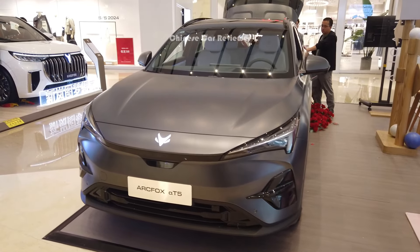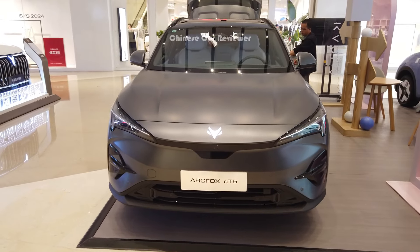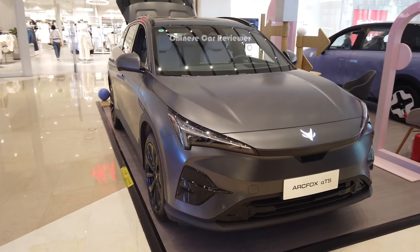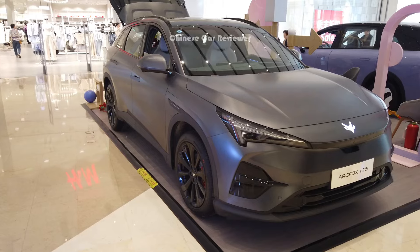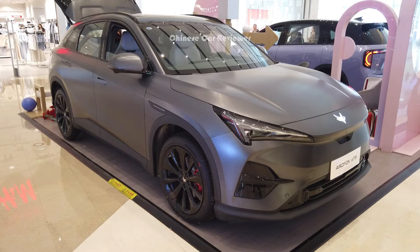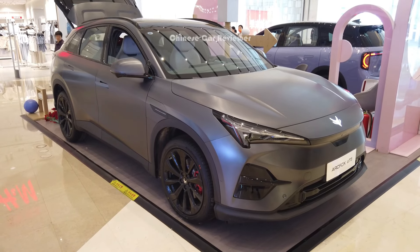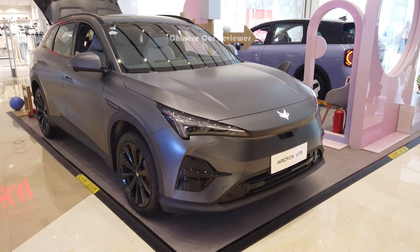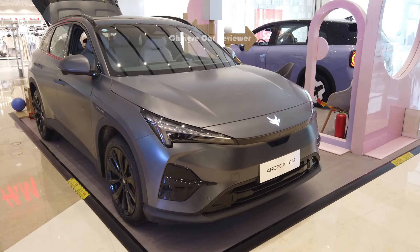Welcome back to my channel. Today I'm going to show you another new electric vehicle under the BAIC group. We are familiar with BAIC group, especially they are popular for some off-roading vehicles, and this is their first electric vehicle. BAIC group is also doing joint ventures with Hyundai and Mercedes-Benz here in the Chinese market. This is their first electric vehicle, the Air CFOX Alpha T5.